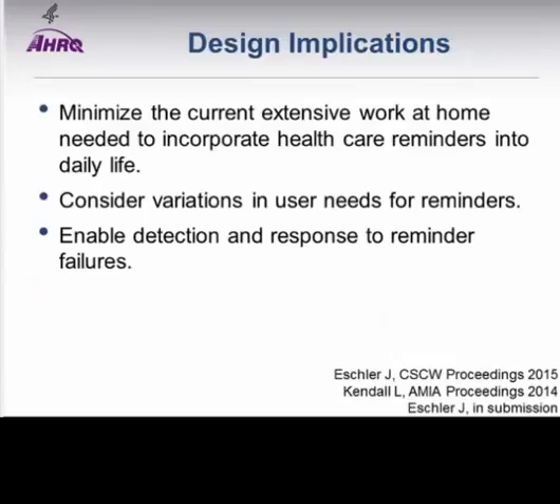Our results on traditional reminder tools had a few important design implications. First, too often reminders from healthcare systems add work at home that is vulnerable to failure—healthcare needs to do a better job weaving reminders into the workflows of individuals and families at home. Second, one size won't fit all; we have to accommodate variations in user needs. Finally, we need to enable detection and response to reminder failures for healthcare tasks in the home, including an adequate feedback loop to let patients know if a task was complete or provide a notification of an associated test result.